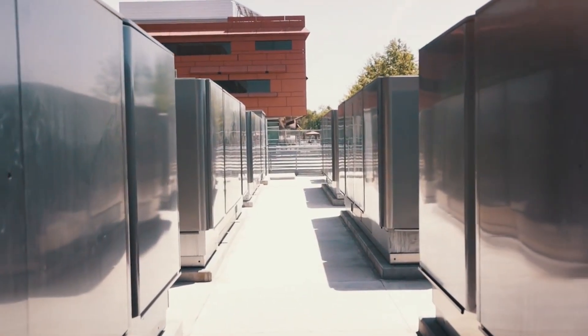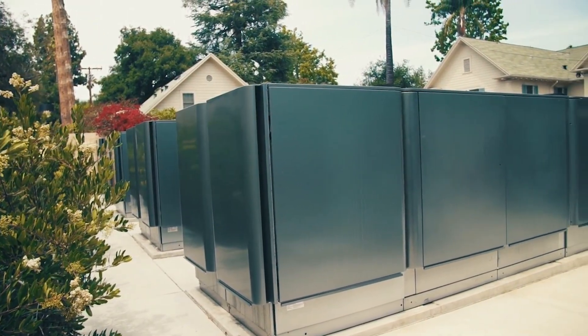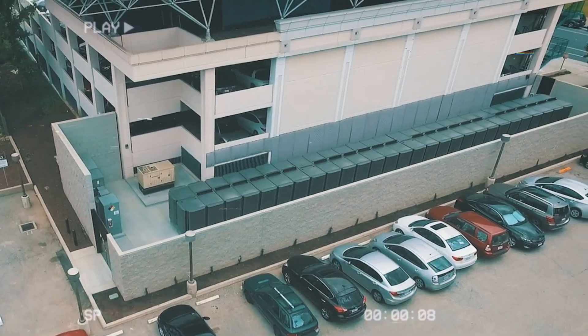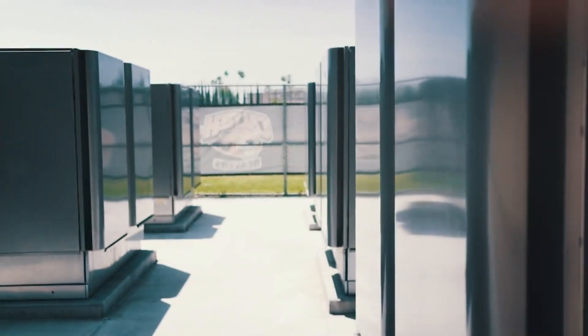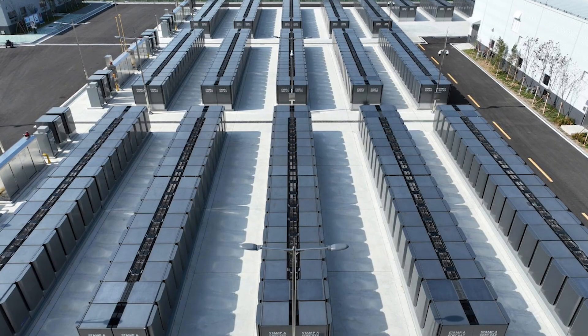Of course, no technology is without challenges. The upfront cost of installing Bloom Boxes and Electrolyzers can still be high, and they depend on a steady fuel supply, whether that's biogas, natural gas, or hydrogen. But as manufacturing scales up and green hydrogen becomes cheaper, these hurdles are shrinking fast.